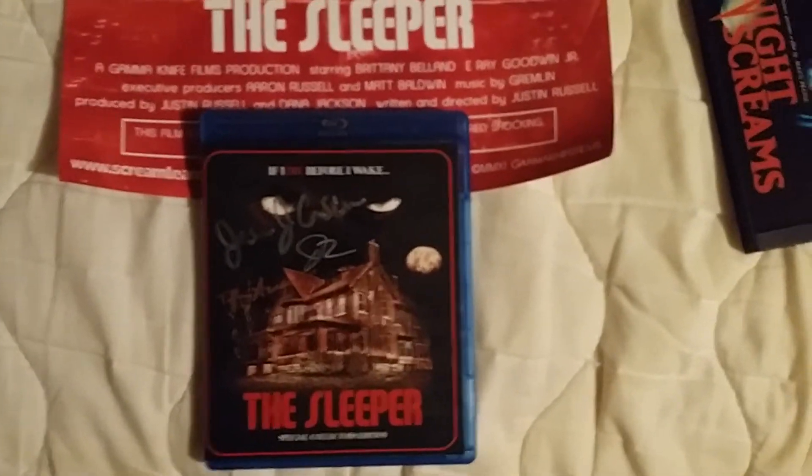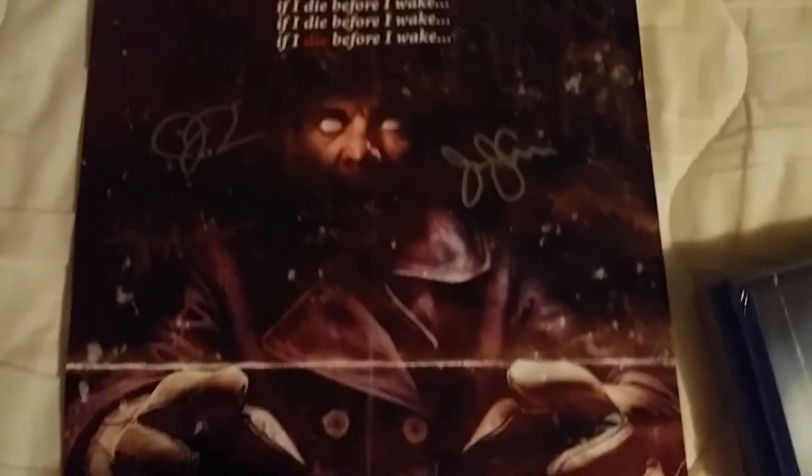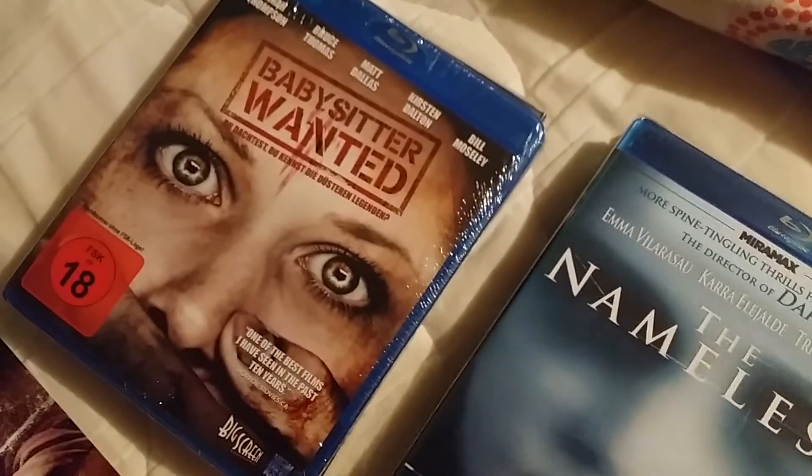That's pretty much what I've got this week since my last video. It's kind of a short one but I thought it would make a good video showing some of the cool stuff I picked up. Until my next video, have a good one — see y'all, bye.